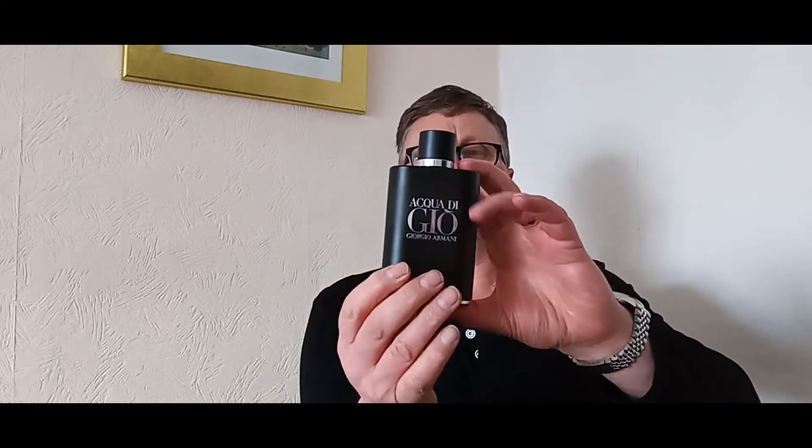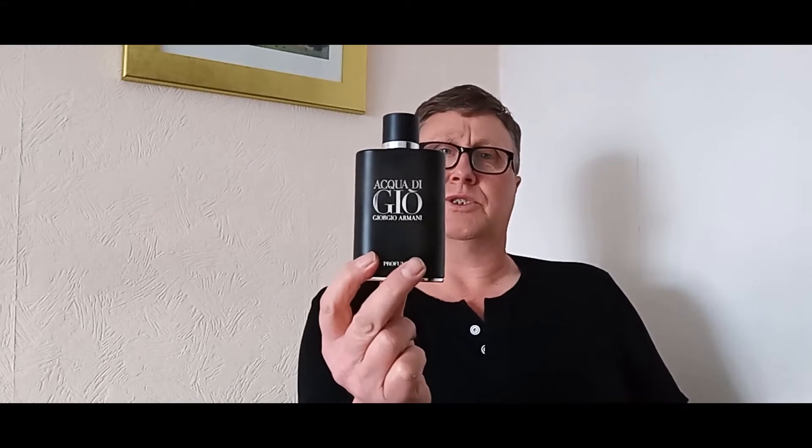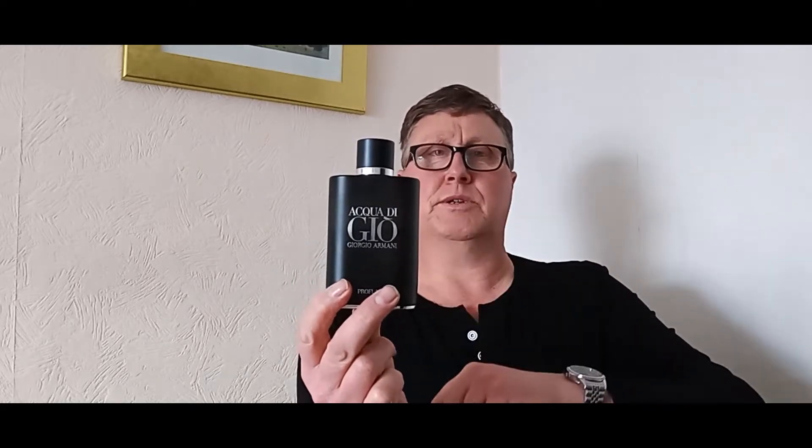Check the description box guys for all the notes and where to buy these fragrances from. I'm a bit under the weather but I'm just trying to get through the video the best I can. I'll leave all the notes and descriptions in the description box — check it out at your leisure and you might get a good deal.